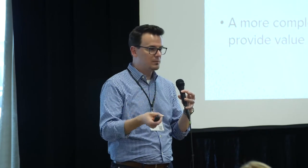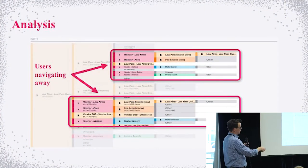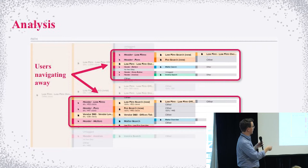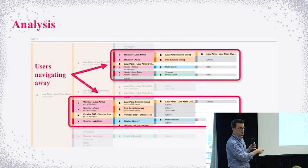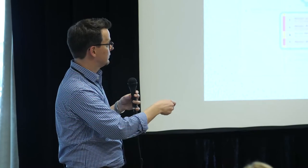Our hypothesis was: if we built a more vendor-centric view that pulled all things around a vendor into one place, it would make it easier to answer those questions and rely less on our separate reporting solution. We went to path analysis on the existing page. The pink in the path analysis shows where users are jumping out of that profile page to another part of the application to look for other information. They're coming into the app and very quickly jumping out, not finding what they need — which kind of validates the hypothesis.